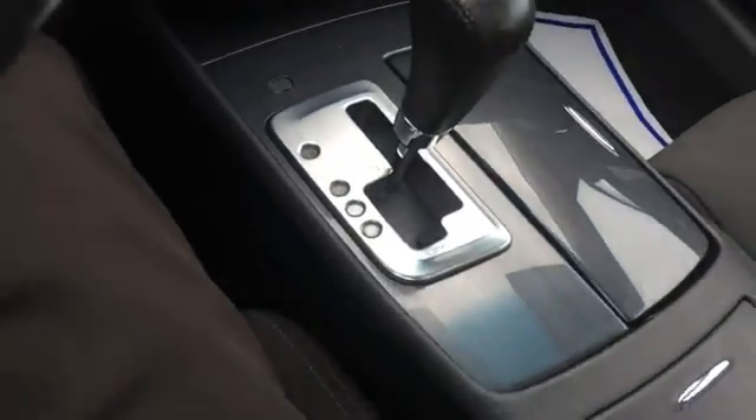There are cup holders, a shallow area on the console, and a bigger storage area as well.